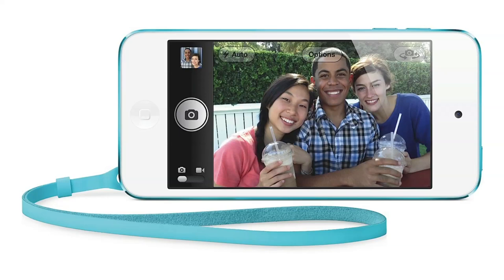On the back, there is a 5-megapixel camera with a backside-illuminated sensor. It has a hybrid IR filter and the same five-element lens seen on the iPhone 4S or iPhone 5, but with a smaller sensor size. It shares the same f/2.4 aperture, autofocus, and image stabilization, and it will now shoot 1080p video.